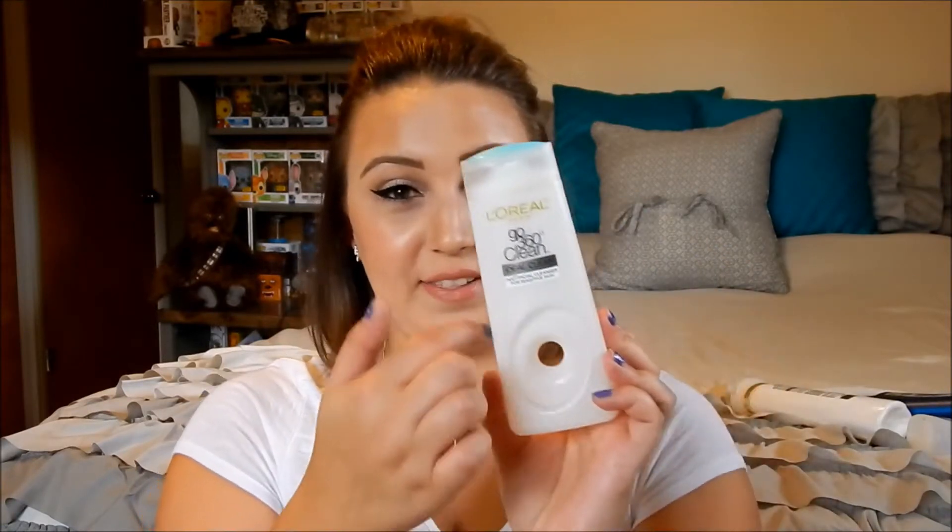The next item is the L'Oreal Paris Go 360 Clean Ideal Clean deep facial cleanser for sensitive skin — just a face wash. It has the little scrubby attachment, which I took out to keep in my shower for other face washes. I went back to my Clean & Clear exfoliating wash — it's really cooling, comes in a bluish-green bottle with exfoliating beads, and it's really, really good. I probably wouldn't repurchase the L'Oreal one.